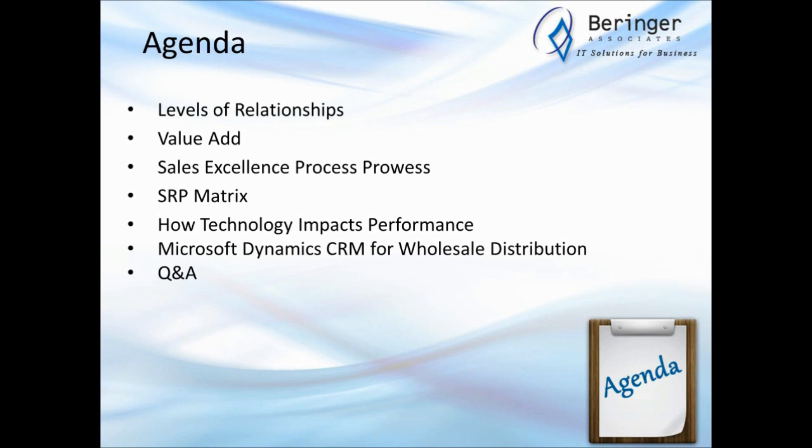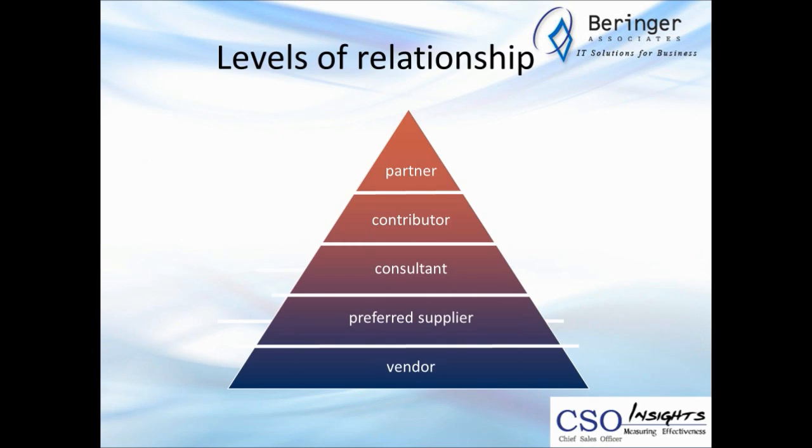If you're not familiar with CSO Insights, we are an independent third-party research firm. What we research is business-to-business sales effectiveness. We survey several thousand companies every year. We have a survey running all the time — the one currently up is our Sales Compensation and Performance Management Survey. The figures I'll be presenting are from our 2012 SPO survey, with a couple thousand companies responding. Then Dave's going to talk about what they do, and we'll have Q&A at the end.